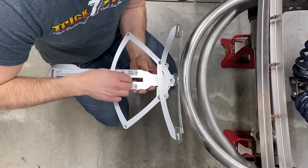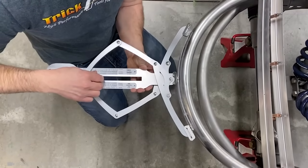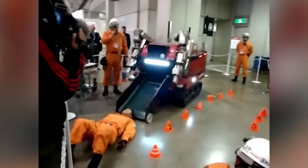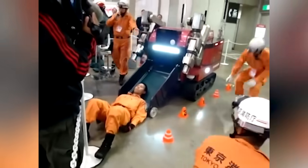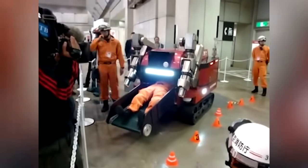Measuring a radius has never been easier! There's a unique Japanese robot that can clear a path to victims in any terrain and provide them with oxygen before rescuers arrive!